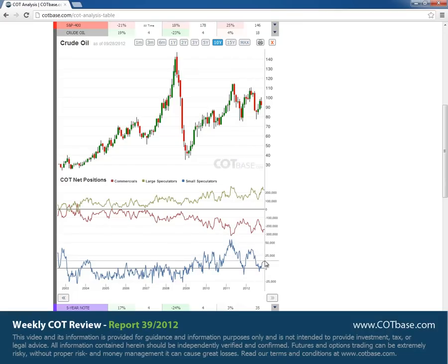The difference we can see now is found in small speculators — they're not as optimistic as they were in the past two locations. But still, I would say that the picture is more bearish than bullish.